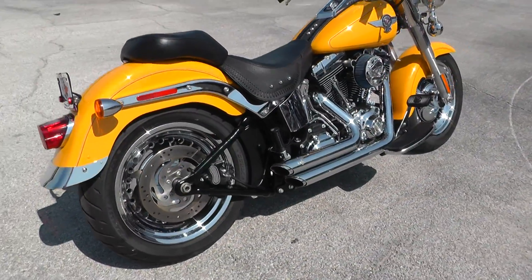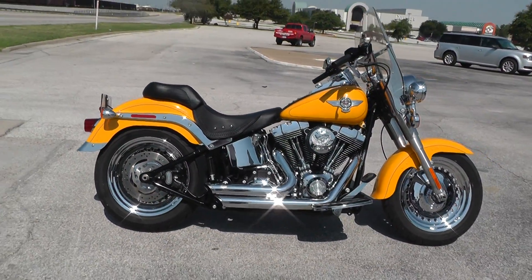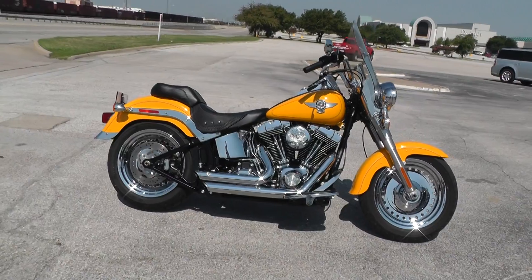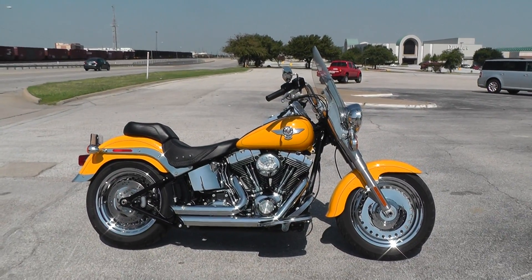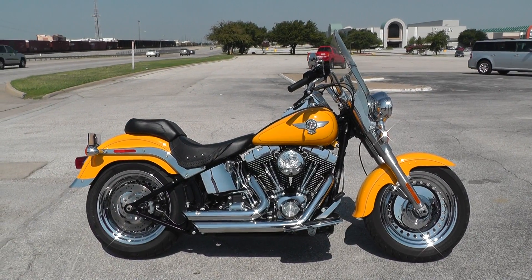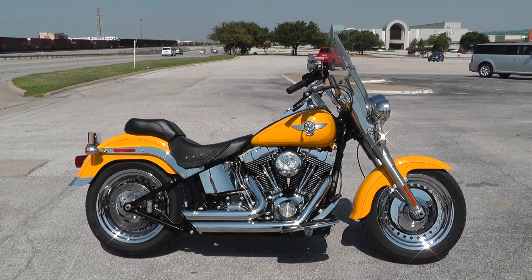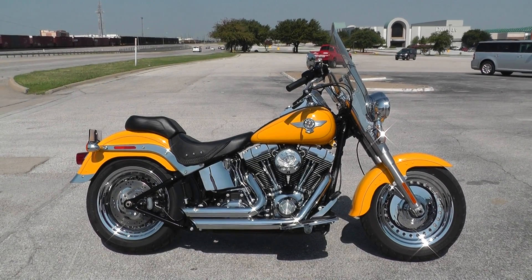We take almost anything in on trade. We sell and ship bikes all over the world, so it would be easy to get this beautiful 2011 Harley-Davidson Fat Boy delivered right into your driveway. This is Geno with American Motorcycle Trading Company and Texas Best Used Motorcycles. Thanks for looking.